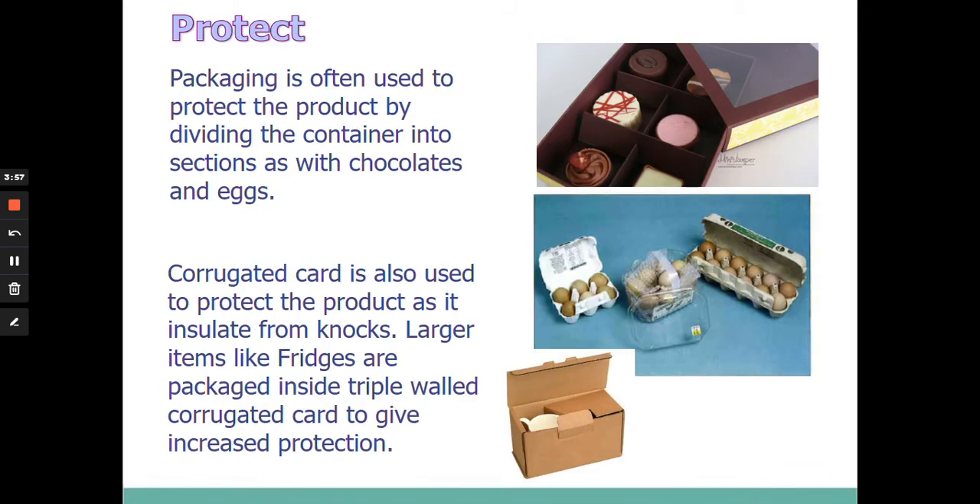Protect — we talked about cavemen going out hunting and bringing back meat, so packaging has always been there to protect things. Packaging very often has a very thick construction; something like corrugated card, which is used on bigger boxes and egg boxes, insulates the product by protecting it from knocks. Sometimes packaging has a secondary layer — for example, a chocolate box has not only an outside cardboard container but also an inside cardboard layer. This secondary packaging divides the product up and separates it to protect it, the same thing happening with eggs — by separating them, they're protected.